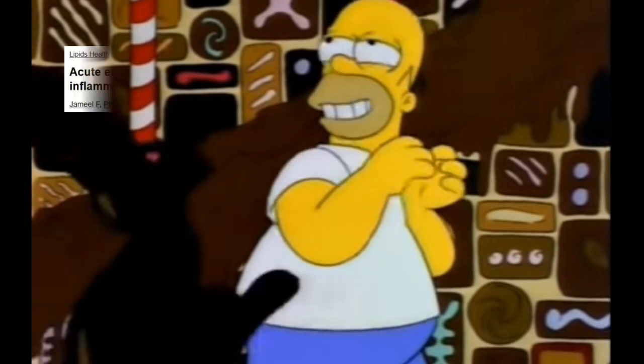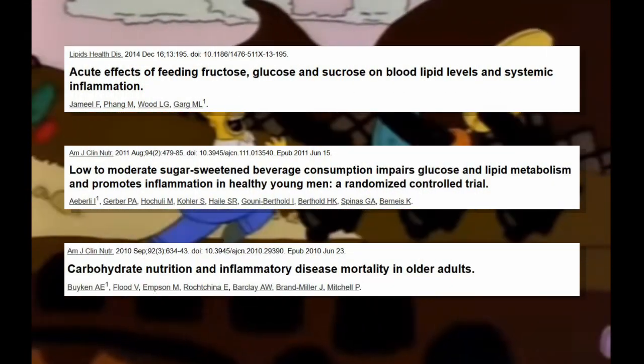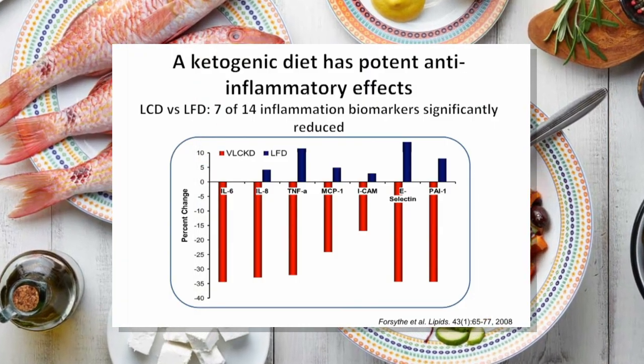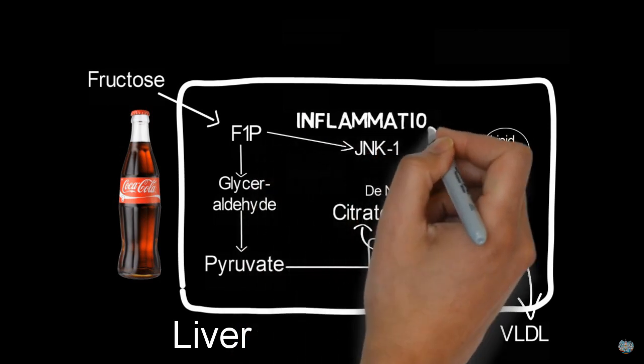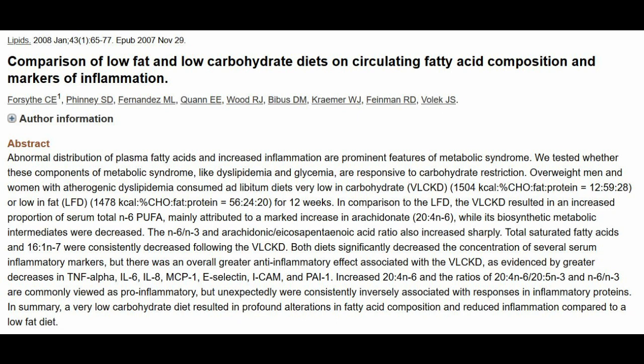Generally speaking, sugar and refined carbs can contribute to inflammation, and many people would be well advised to adopt a low-carb diet for reducing inflammation. Researchers have recently figured out how sugar is metabolized in the body, and they found that consumption of sugar can lead to an overload of fructose in the liver that then stimulates inflammation. Low-carb diets like the Mediterranean diet or the keto diet have been shown to reduce inflammation significantly, at least compared to low-fat high-carbohydrate diets.